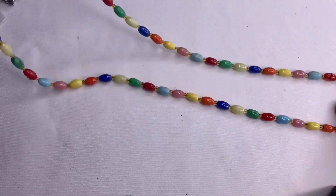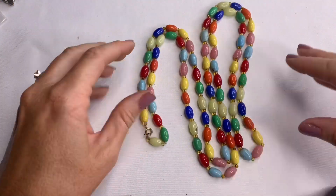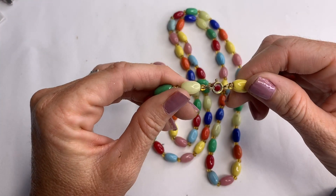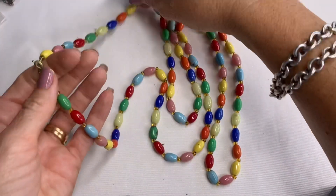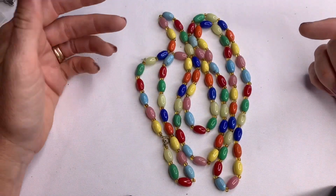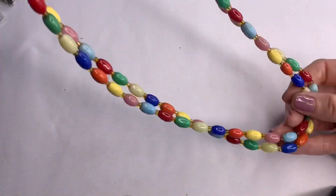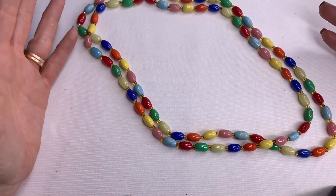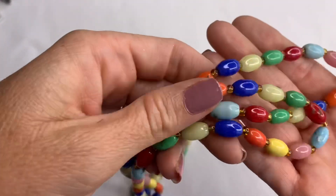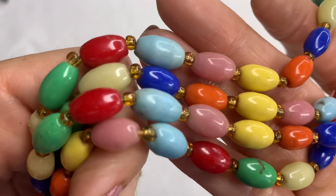This necklace is super long — the beads are very bright and vibrant. Look at how colorful this necklace is! They feel like glass. No marks, a little bit dirty — I can see some of the beads are pretty dirty. This piece looks vintage as well. It's long enough to double. Oh my gosh, it's so dirty, but look at the colors. This piece is awesome.